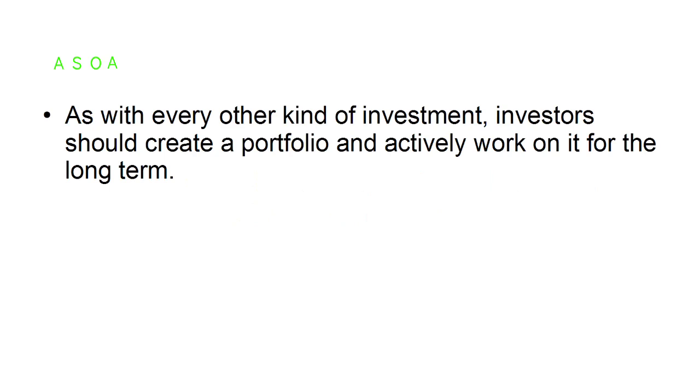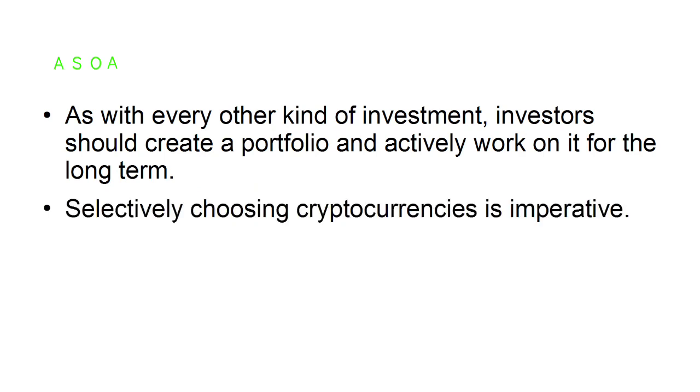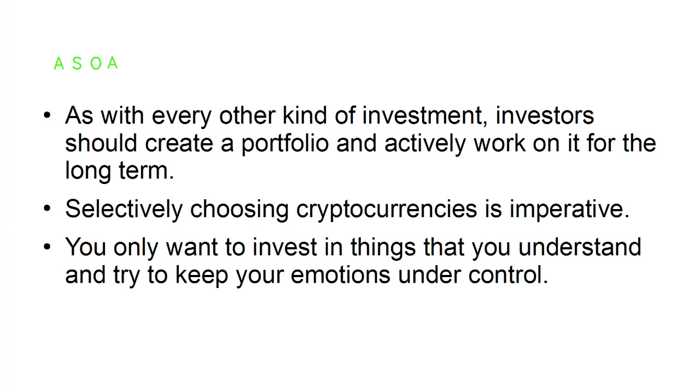Create a portfolio with a limited number of cryptocurrencies. As with every other kind of investment, investors should create a portfolio and actively work on it for the long term. Selectively choosing cryptocurrencies is imperative — only invest in things that you understand and try to keep your emotions under control.